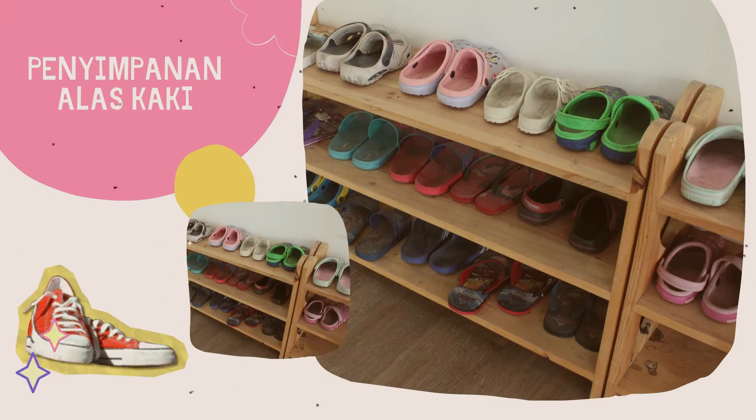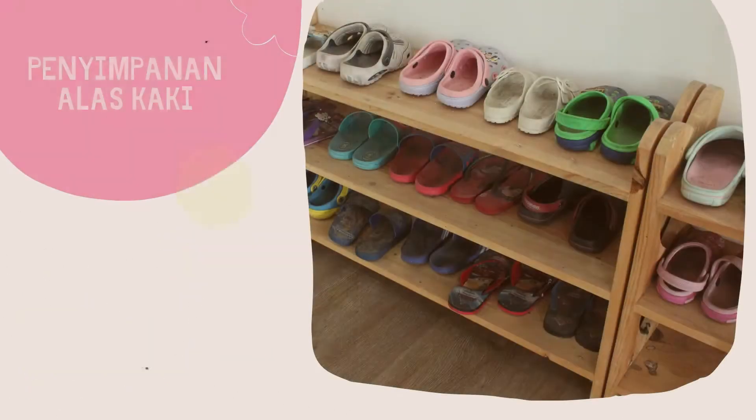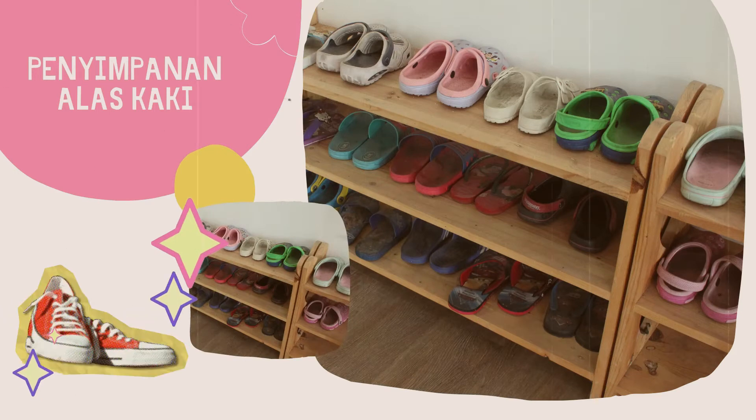Untuk mengajarkan hidup rapi dan teratur, kami menyediakan rak susun untuk menyimpan alas kaki peserta didik, bila mereka ingin bermain tanpa alas kaki di area bermain yang bersih di dalam koridor.